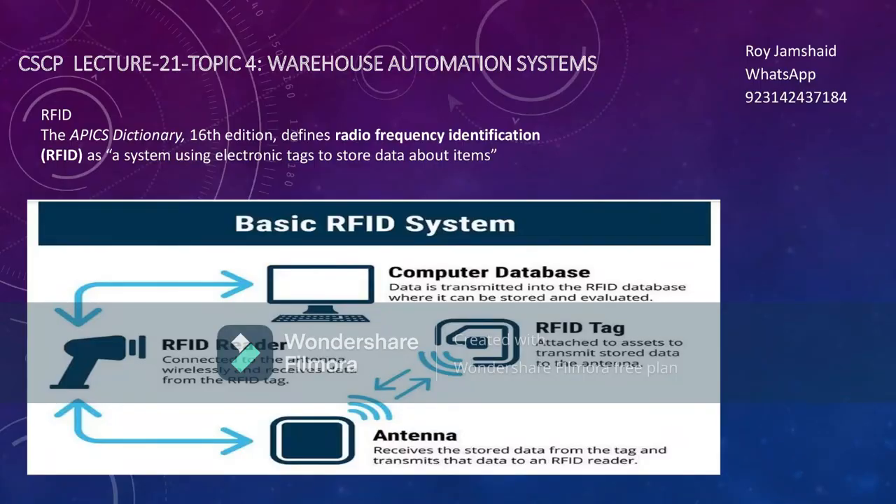Welcome. Now let's formally discuss the definition of RFID. As per APICS, Radio Frequency Identification is a system using electronic tags to store data about items. Looking at the diagram, you can see RFID readers and RFID tags. The tag contains information like the type of stock, date of manufacturing, and price. The readers read the tag and send information to the computer database.